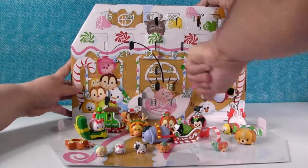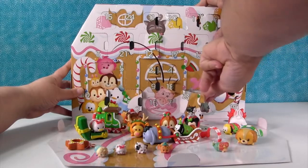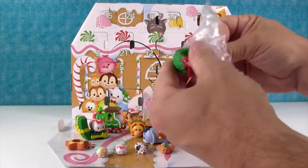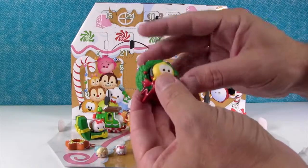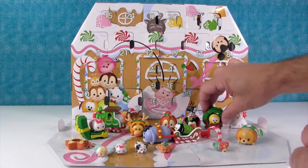Day twenty-three — last one for me, and it's an accessory. It's a big Christmas wreath with a bow — very pretty. And we'll have to put Pluto in the jammies in there. Pluto power!